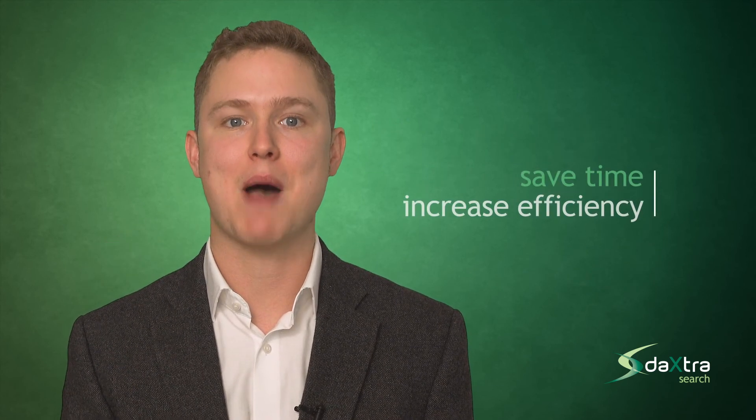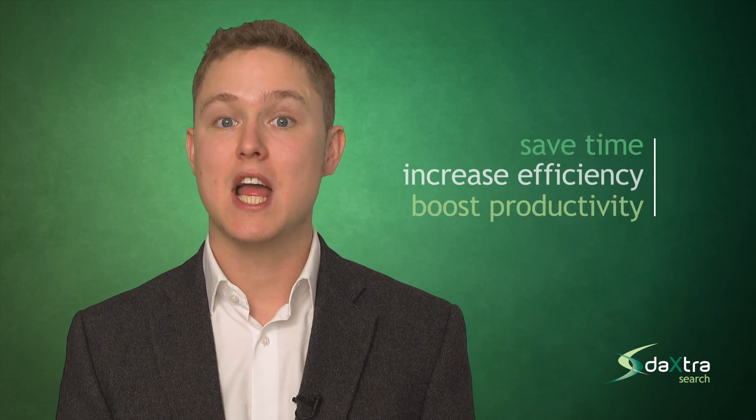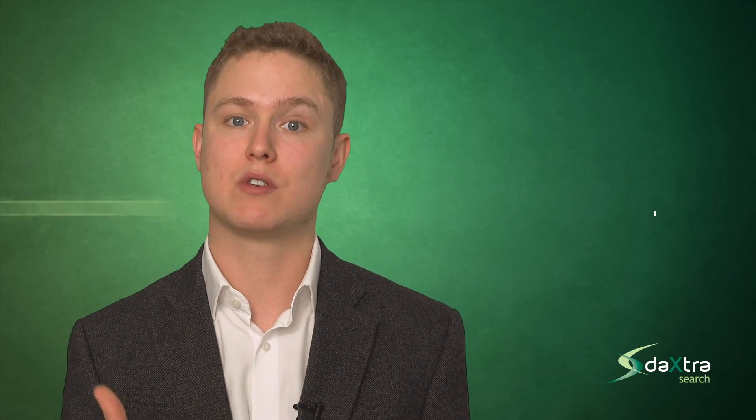We can help you save time, increase efficiency and boost productivity. If you would like to see a free demo, I would be happy to show you how Daxra's search works in more detail. Just visit our website or give us a call.